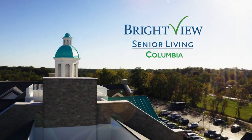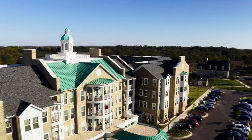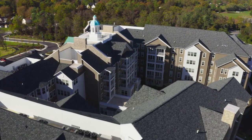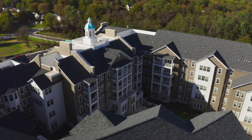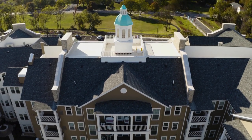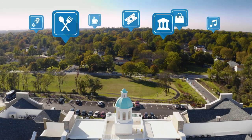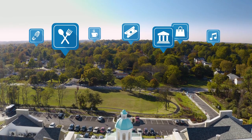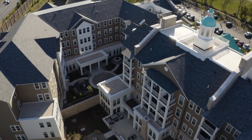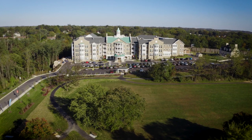Brightview Columbia is a senior living community located in Columbia, Maryland, operated by the award-winning Brightview Senior Living. Brightview Columbia is nestled in the Hickory Ridge neighborhood, right next to historic Athol Manor. The community is less than 30 miles from D.C. and is just a short ride from a wonderful mix of restaurants, entertainment, shopping and other services.